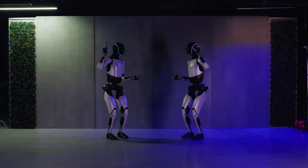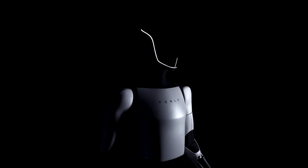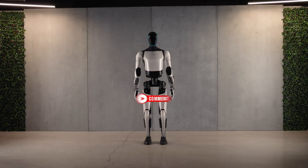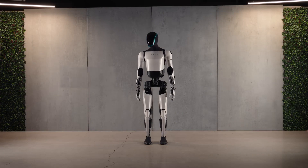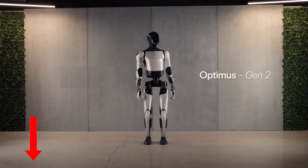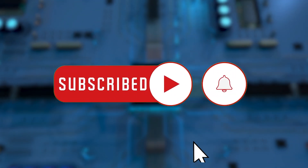Is Optimus Gen 2 another instance of marketing hype, or does it truly herald a transformative era in robotics? We'd love to hear what you think in the comments. If you're interested in seeing the official video reveal of Optimus Gen 2, check out the link provided in the description below, and don't forget to hit that subscribe button to stay updated on the latest AI breakthroughs.